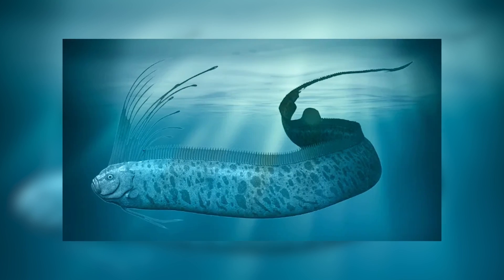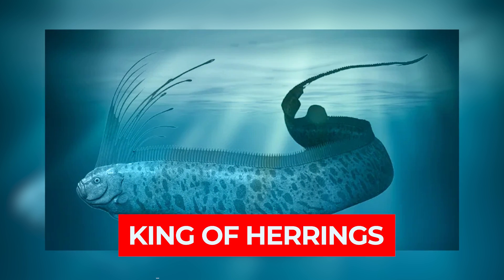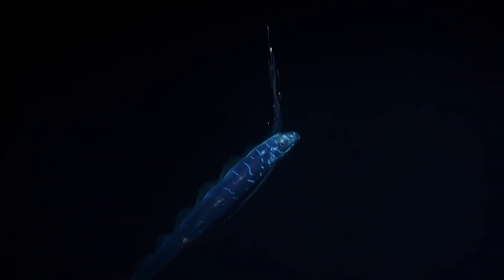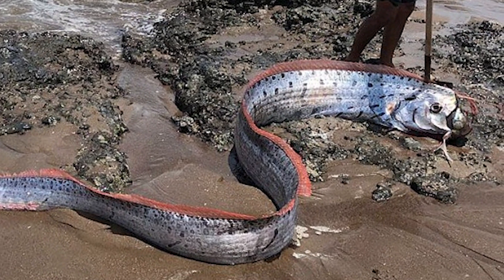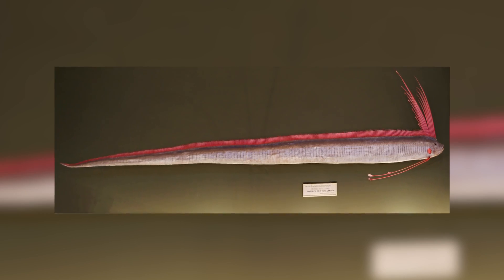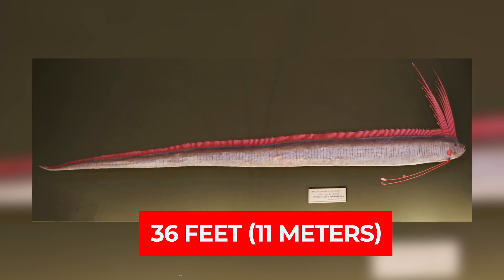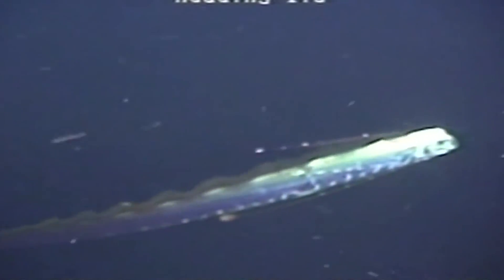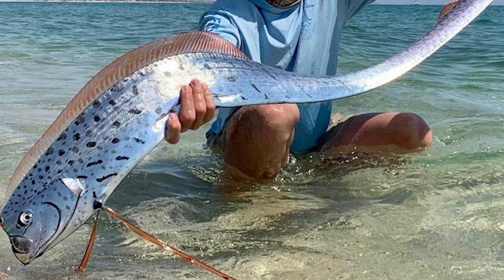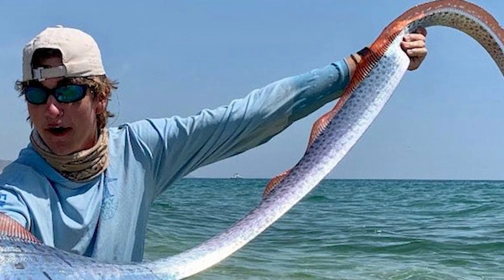The oarfish, also known as the king of the herrings, is a remarkable fish that inhabits the depths of the ocean. With its long slender body and silvery scales, it's truly a sight to behold. But what makes the oarfish so unique? First, let's talk about its appearance. The oarfish can grow to astonishing lengths, reaching up to 36 feet. It's actually the longest bony fish in the world besides the whale shark that we know of. Its elongated body resembles an oar or a ribbon, hence its name.